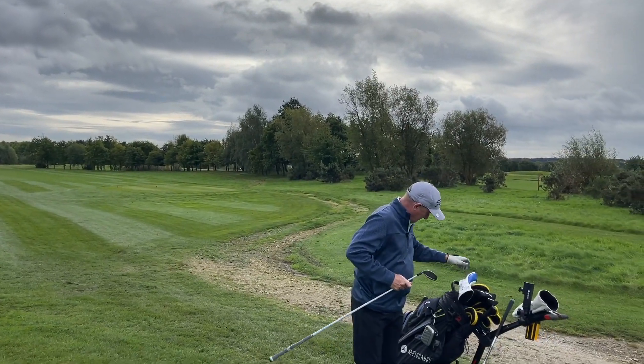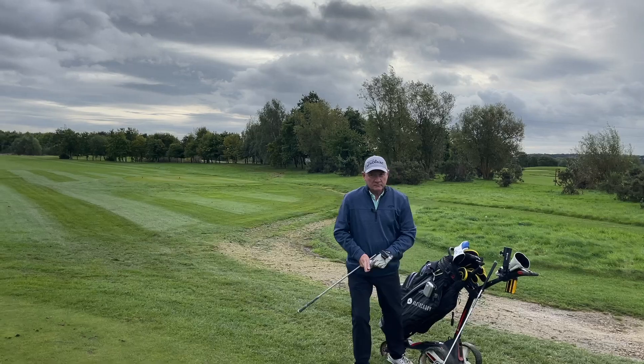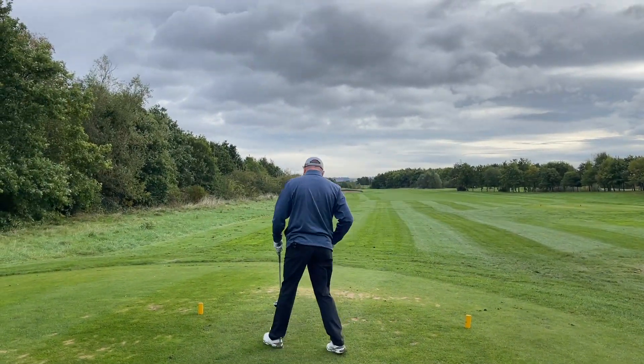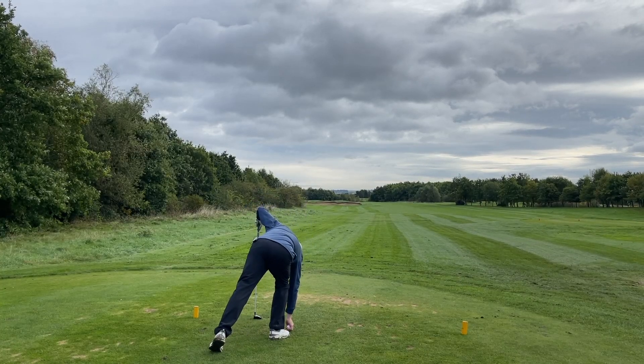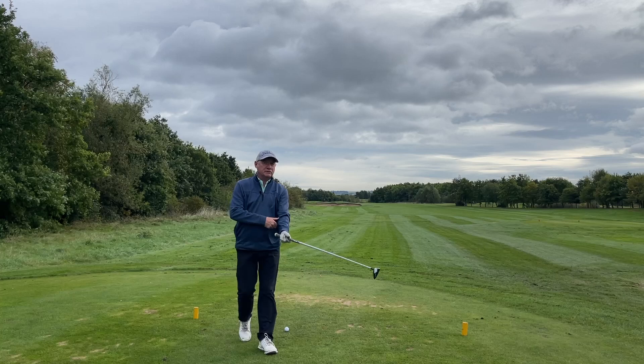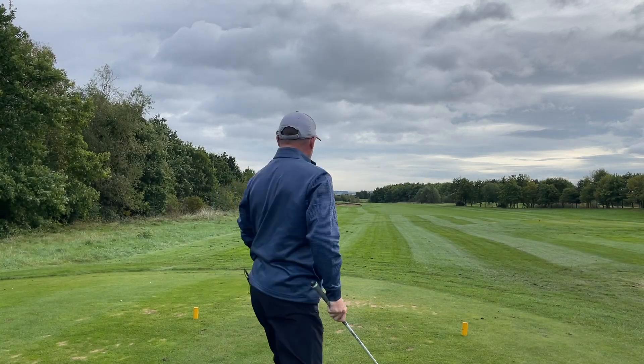Dave's been using his five wood a lot because it's been going pretty much to 200 yards — only 20 yards short of his driver, but a lot more consistent. Yeah, but it didn't have much to go up against because my driver wasn't very consistent at all. But Arcos does highlight that.